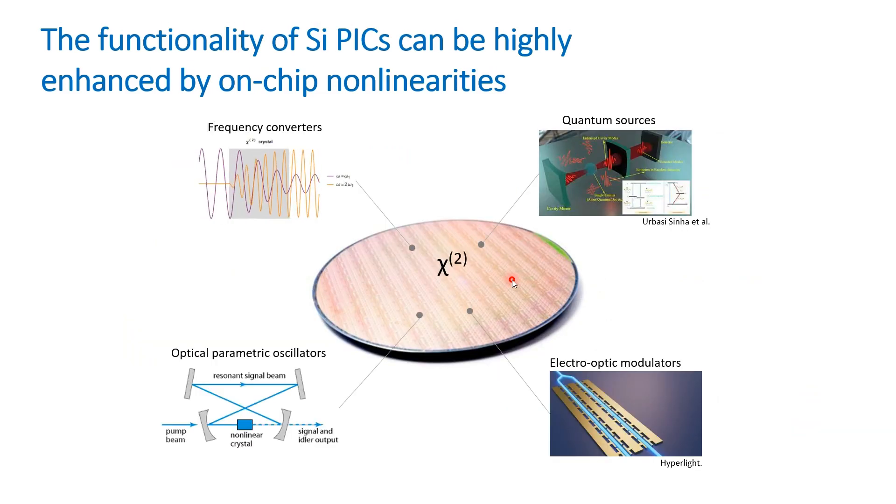The functionality of these integrated circuits can be greatly enhanced by exploiting second order nonlinearity for fast modulators, quantum sources, on-chip parametric oscillators, frequency converters, and so on. Unfortunately, silicon due to its centrosymmetric crystal structure has a vanishing CHI-2 and therefore lacks second order nonlinearity.